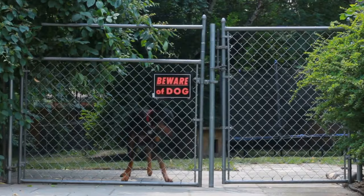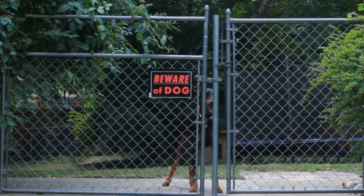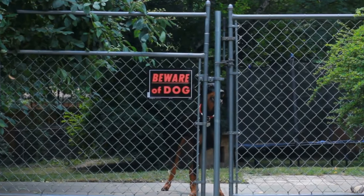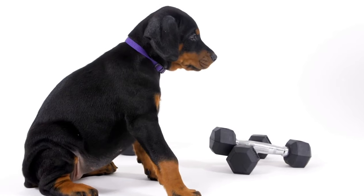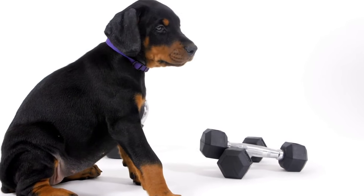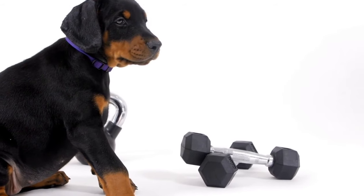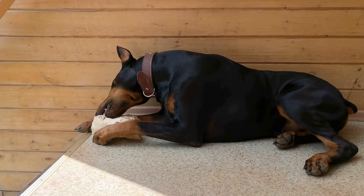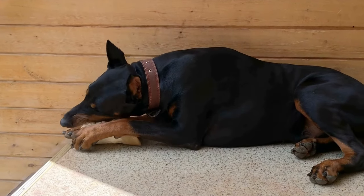In addition to grooming, nutrition, and overall health, paying attention to the Doberman Pinscher's living environment can positively impact the condition of its coat. Exposure to extreme temperatures, harsh weather conditions, or excessive sun exposure can damage the hair, causing it to become dry and brittle. Providing your Doberman with adequate shelter and protecting them from extreme weather conditions is crucial for their coat's health.